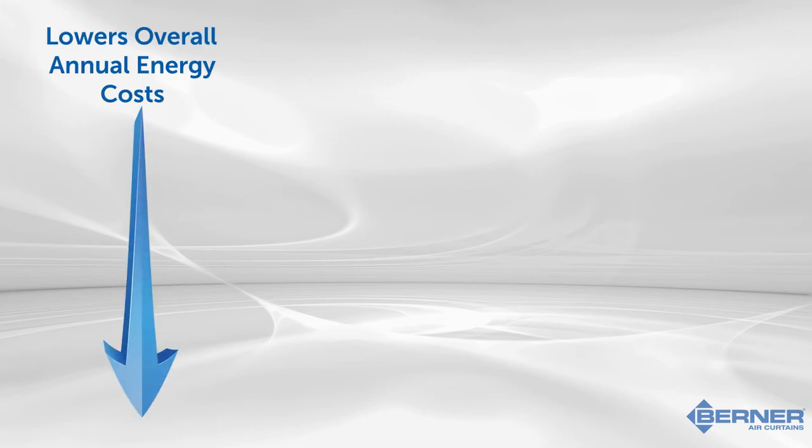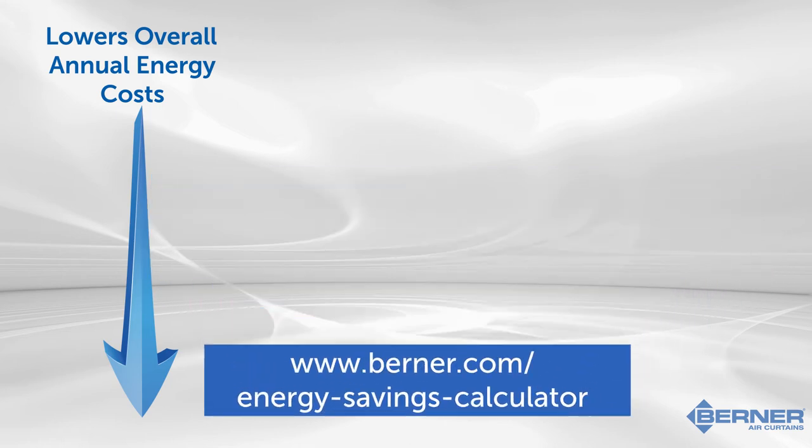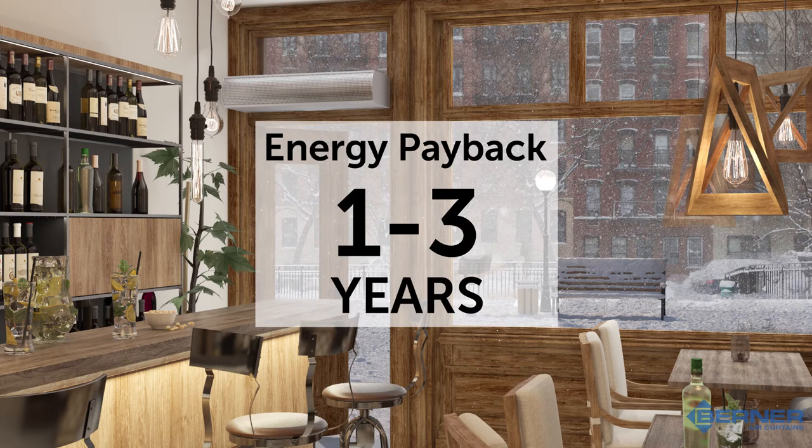One of the primary benefits of air curtains is their ability to lower overall annual energy costs. Available on our website at www.berner.com/energy-savings-calculator, you will find a simple three-step form that, once completed with your project information, will calculate the estimated energy ROI for your customer. When installed for climate protection, users are no longer paying to heat or cool the outside, and in most cases they will see a payback within one to three years.